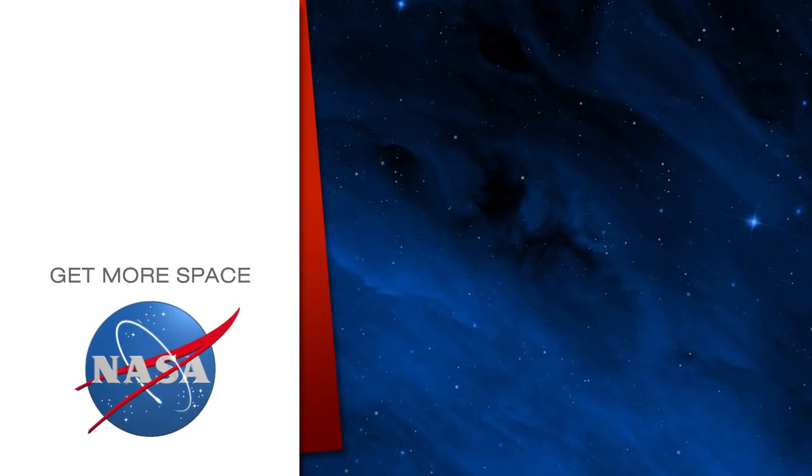Keep sending us your questions using the hashtag SpaceToGround, and we'll see you next week. Subscribe for more space.